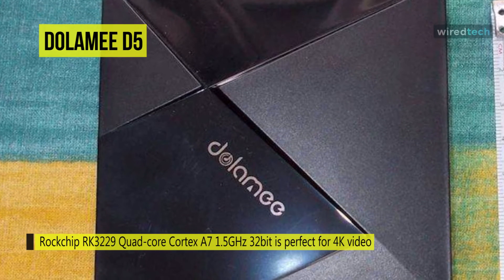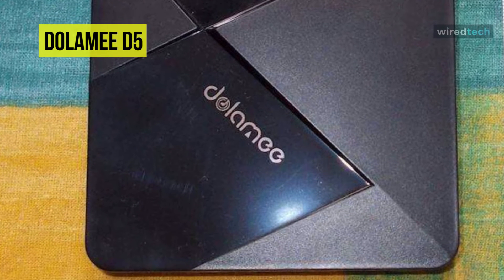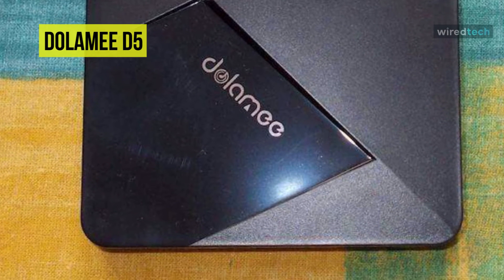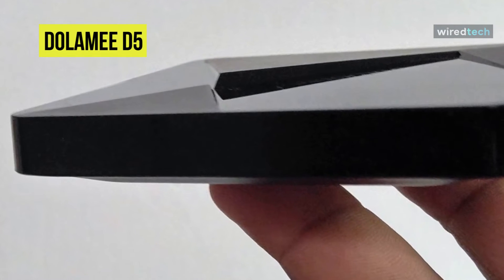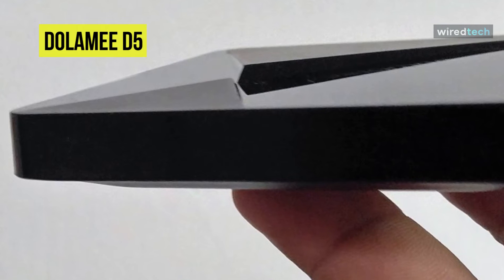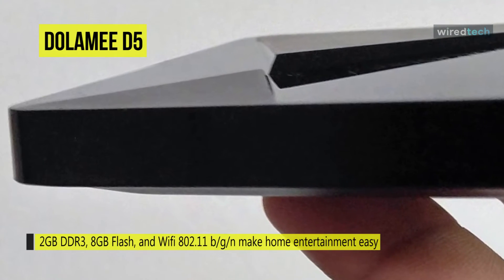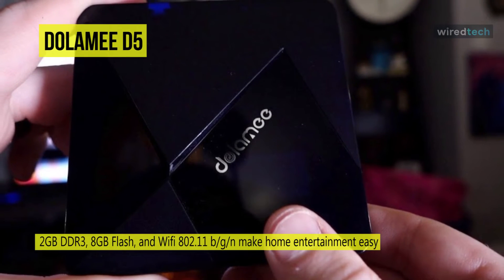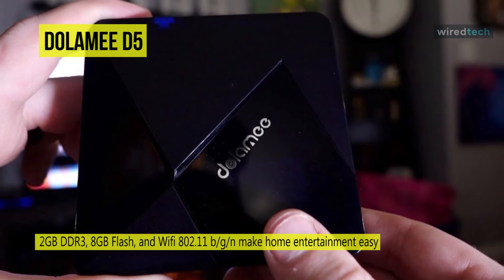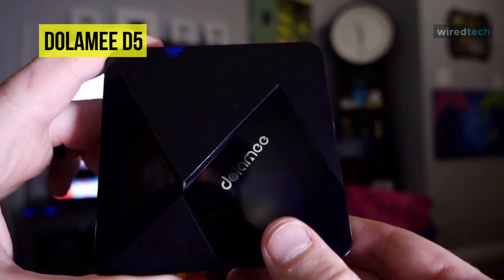The Dolamee D5 supports a variety of video and SNS applications, and users can freely browse all video websites including Netflix, Hulu, Flixster, YouTube, and more. It's a practical home streaming media player that can turn your TV into a smart TV. Enjoy all your favorite movies, shows, and entertainment programs, and stay connected with friends and family via Skype, Facebook, Twitter, or QQ.